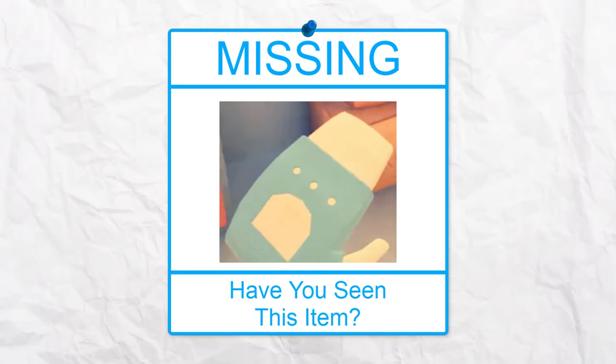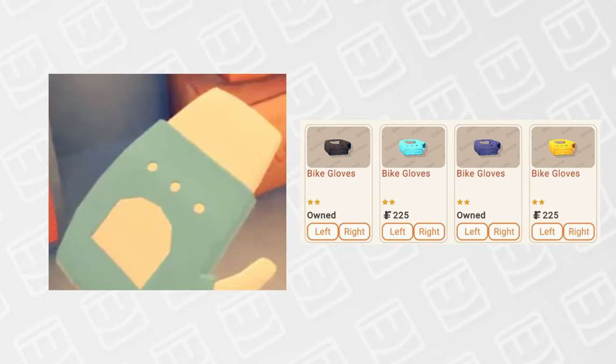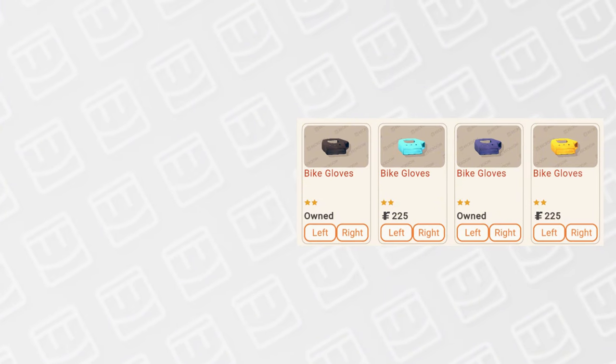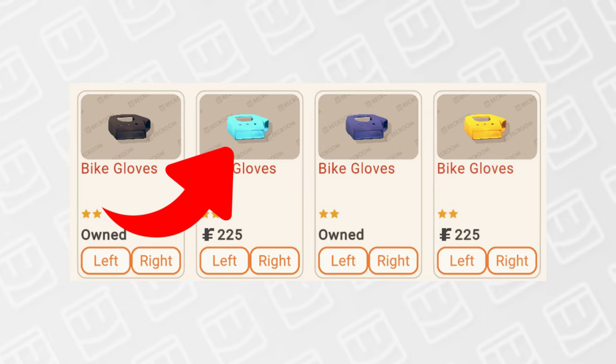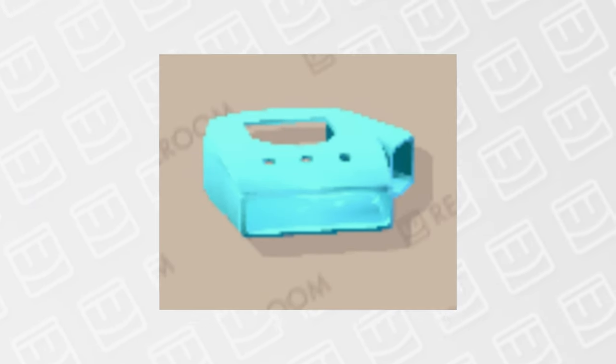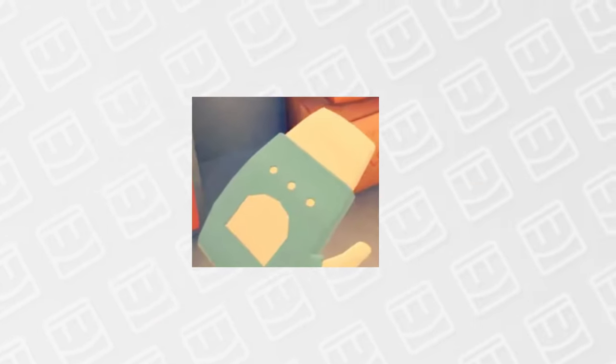Speaking of cheap items, the next deleted item is these light blue bike gloves. Once again, we run into the problem of these being similar to another item already in the game. There are currently 4 recolors of the bike gloves at 250 tokens each, and this version is extremely similar to the deleted one. If you put them side by side they are clearly different colors, but in my opinion these two items are very similar — similar enough that there's no reason to bring back the deleted version.